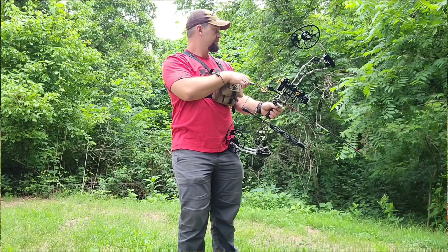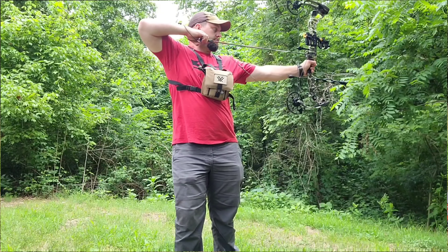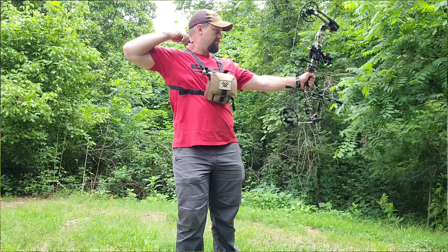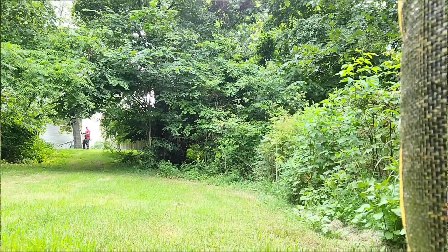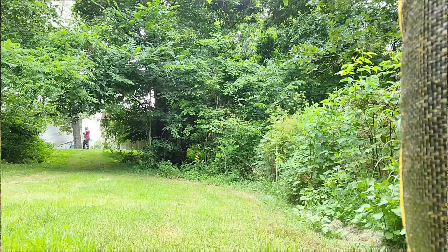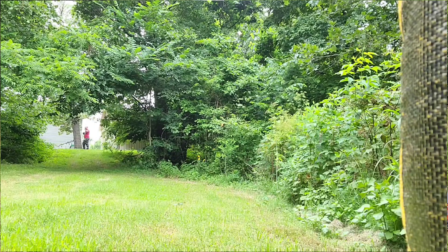We have been shooting the bow quite a bit. I'll start picking that up more from July, August, and then on — and we'll touch a little more about the way I approach the bow coming here in August.